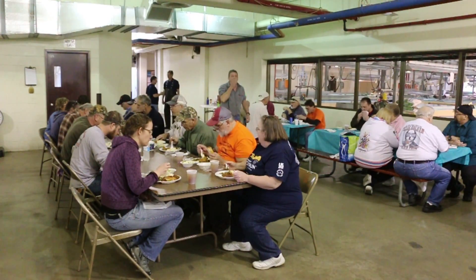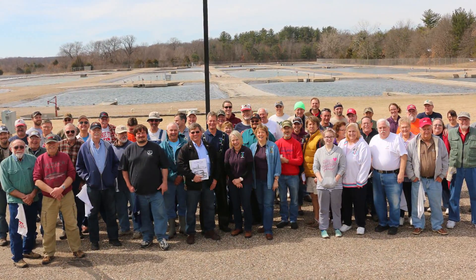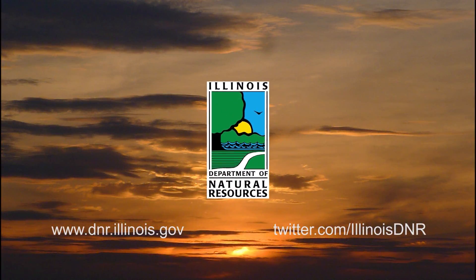We've been meeting these people for 30 years. It's kind of like getting together in the fall with your family. They're passionate about the fishery, they're passionate about fishing, and they want to help. It's wonderful — you don't see that a whole lot anymore.